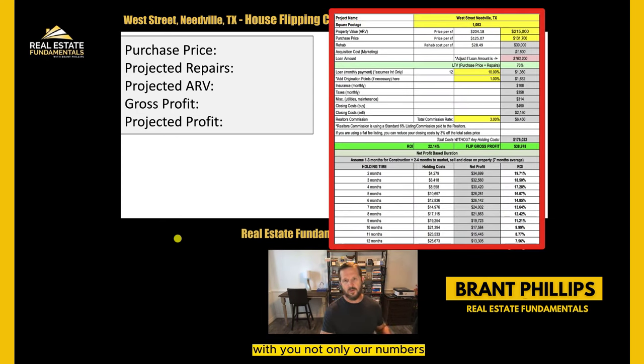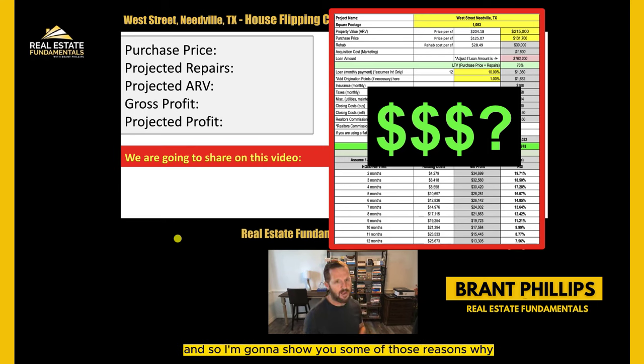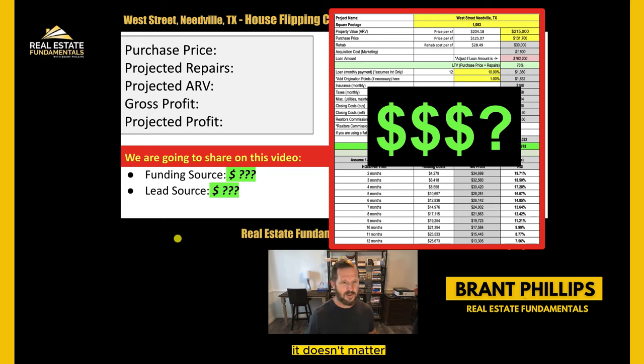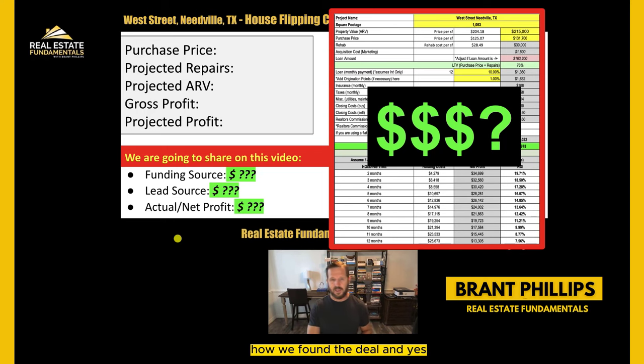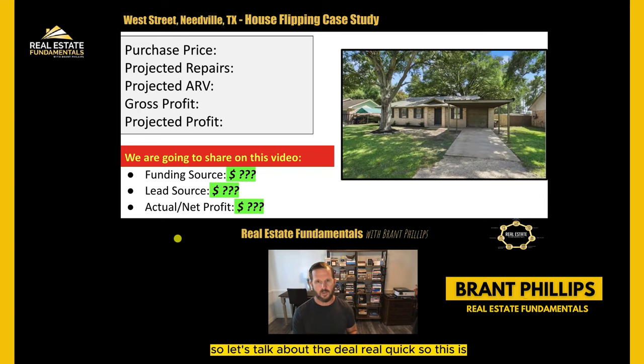I'm going to share not only our numbers in depth - show you exactly how we did on this deal, and we didn't do as good as we thought we were going to do. I'll show you some of the reasons why. Some of the other things we're going to share in this video: our funding source, our lead source, how we found the deal, our actual net profit, and we're going to do a 3D tour - before when we bought the property and after.